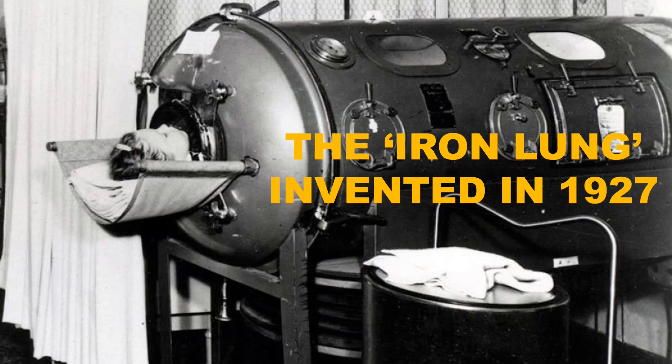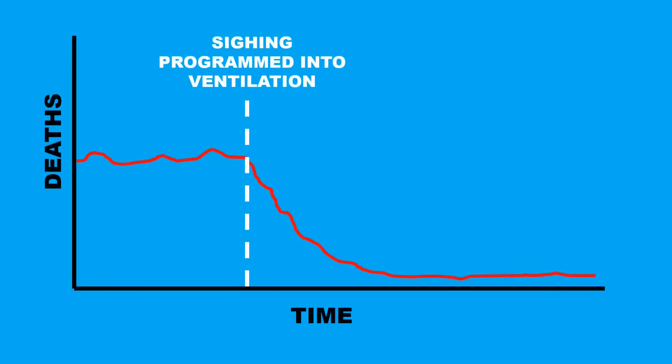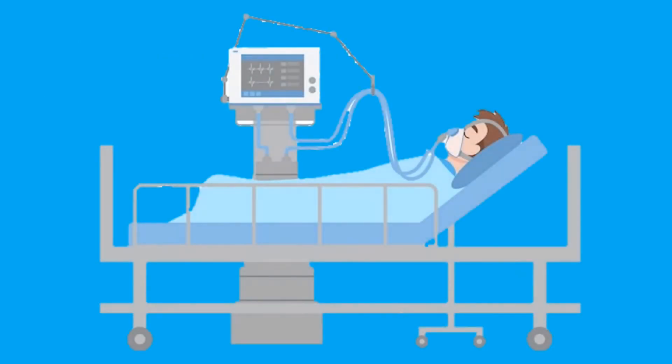During the early days of mechanical ventilation, there were still a lot of people who passed away despite the machines helping them breathe. The reason? The machines weren't creating sighs. Once the machines were programmed to give an extra large breath every now and then, the number of people dying drastically decreased. If you see anyone on mechanical ventilation today, you'll notice that roughly every five minutes the ventilator will give them an extra large breath — this is the artificial sigh, popping open the collapsed alveoli to keep their lungs working as well as possible.